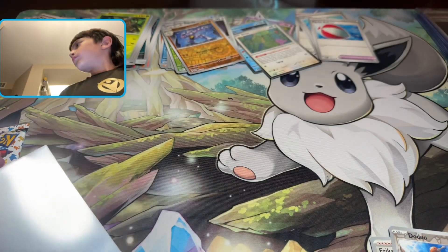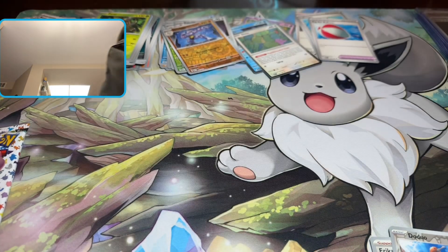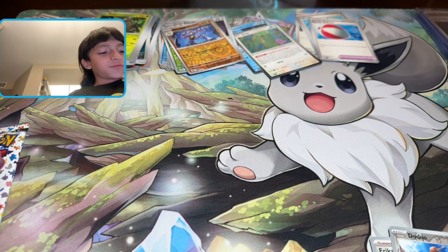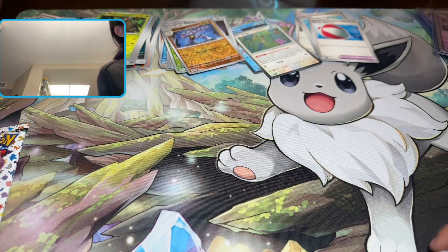I should do it in the sleeve. You gotta respect Mewtwo, because if you don't respect Mewtwo, he'll come after you — he'll just throw his mind powers and come after you, so I gotta protect Mewtwo.